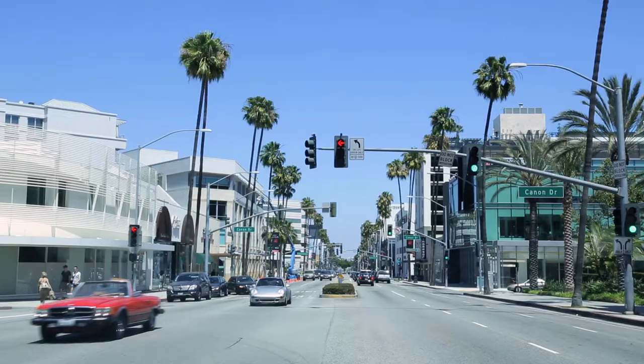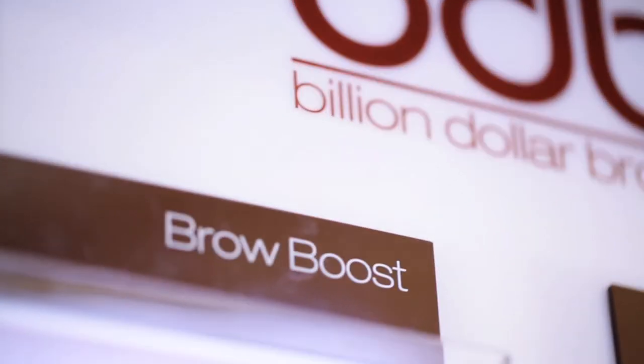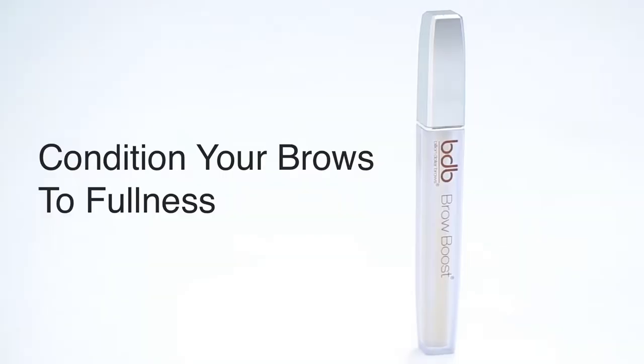We all weren't blessed with beautiful full eyebrows. I've definitely over-plucked one too many times. So that's why I'm on location with Ashlyn at Billion Dollar Brows in Beverly Hills, because they have this eyebrow growing conditioner that is super famous. It's really what put them on the map, and she's gonna give us the inside scoop.